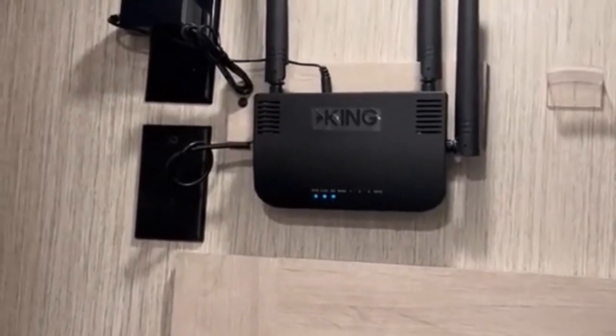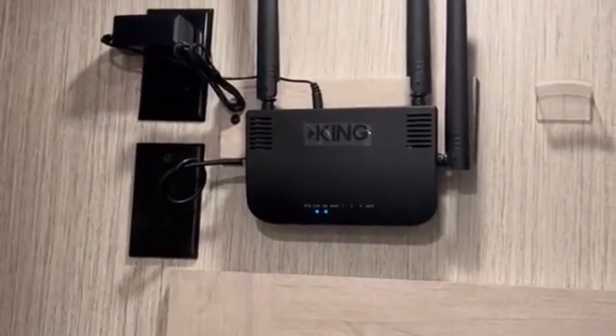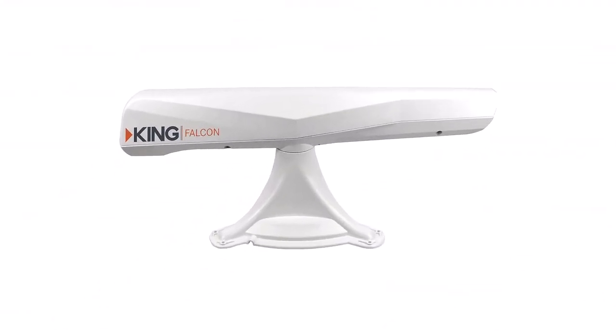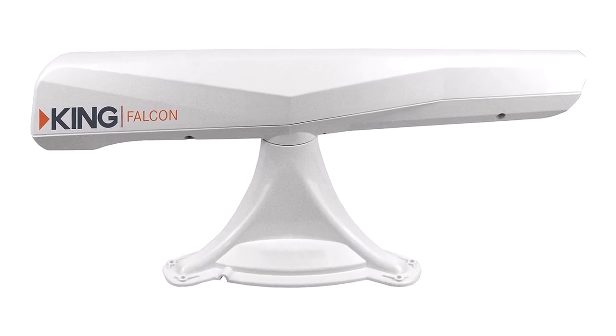It's all controlled by the King Wi-Fi app, which you can easily use and access on your phone. This entire process results in a Wi-Fi signal very few kits or packages can compete with in this market.